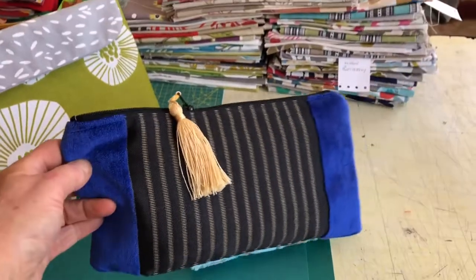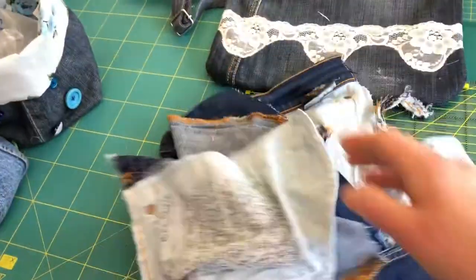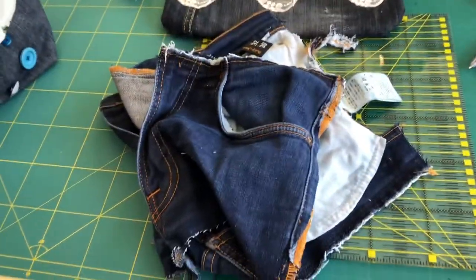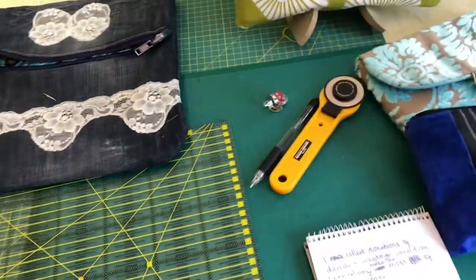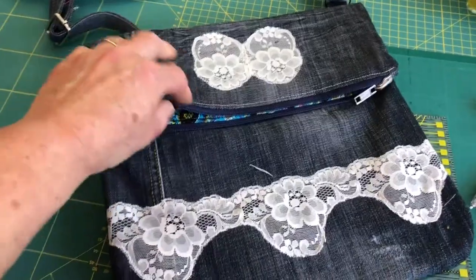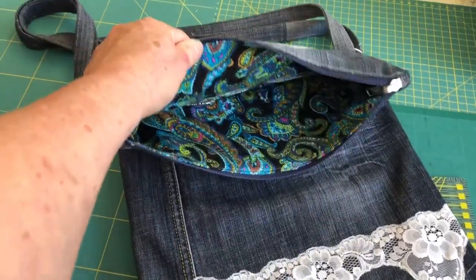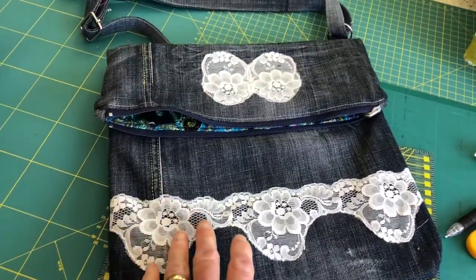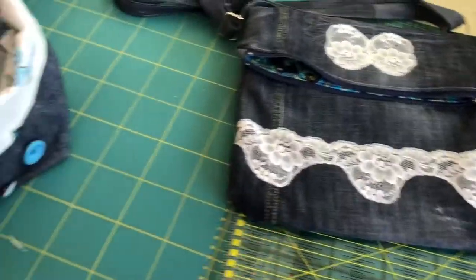I'm loving tassels at the moment so tassels are going on lots of things. I collect all sorts of denim and I can generally make something from most of the pieces. This is what's left from a case I made recently. Here's a bag I've made — a shoulder bag — and I found this beautiful piece of paisley fabric which I've lined it with, and I've recycled some lace on the front to make a bit of decoration.